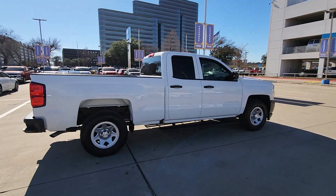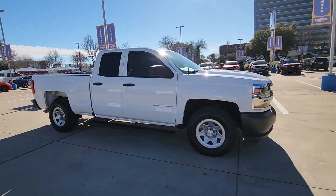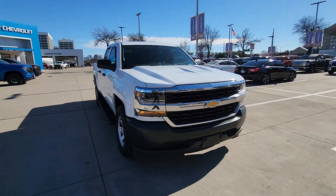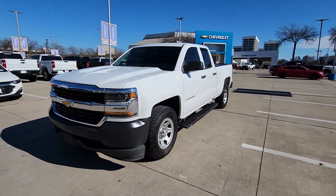Here's a tough, capable Silverado LD that offers full-size utility for hauling and towing, modern passenger amenities, and a smooth, quiet ride. You'll get the job done with confidence in this honest, well-built pickup.